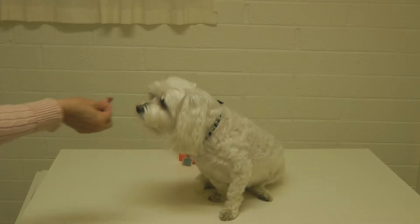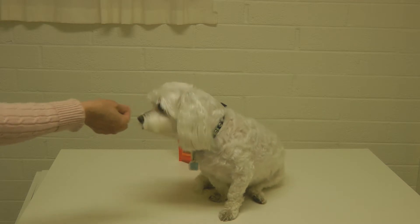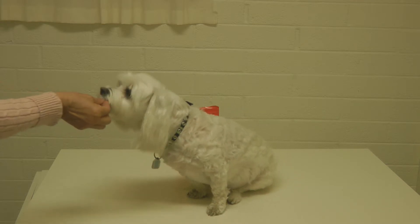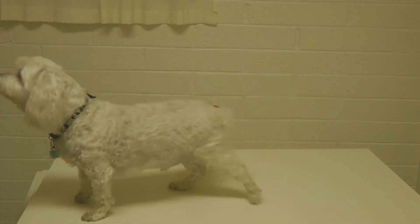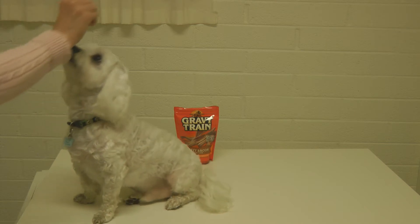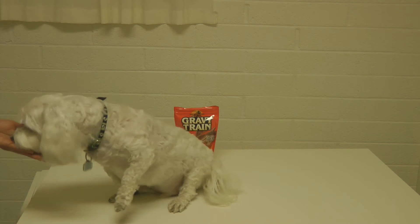The true test of a delicious dog treat is if Alaska Sammy actually likes it. I'm going to try giving him little bits. Sammy, you want a Gravy Train Wavy Bacon? He likes that! Sammy likes Gravy Train Wavy Bacon bacon-flavored dog treats. Can you sit up? Oh yeah, he's willing to sit up for it, which means he loves it. Good boy, Sammy!